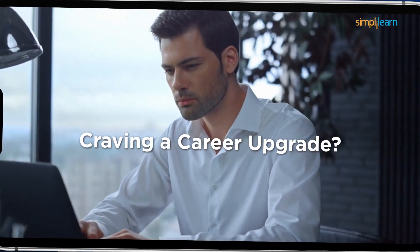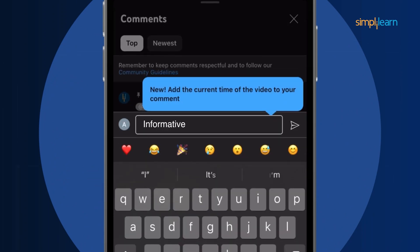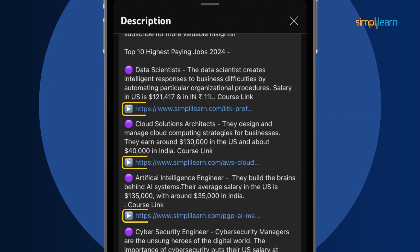So here is a quick info for you. Craving a career upgrade? Subscribe, like, and comment below. Dive into the link in the description to fast-track your ambitions.